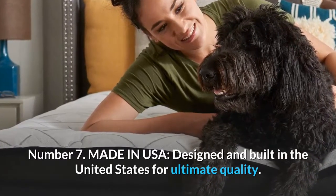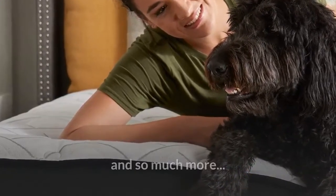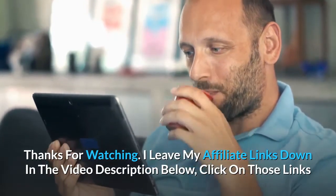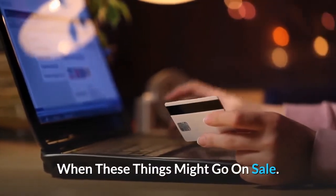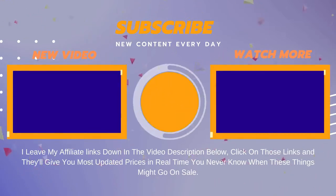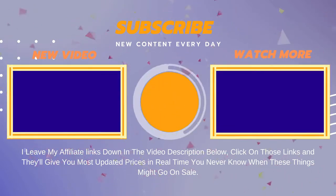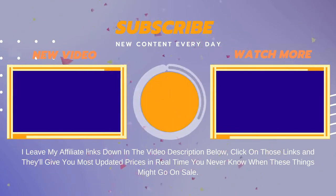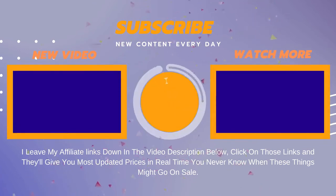Number 7: Made in USA — designed and built in the United States for ultimate quality. And so much more. Thanks for watching. I leave my affiliate links down in the video description below. Click on those links and they'll give you the most updated prices in real time — you never know when these things might go on sale. Hit the notification bell or share. Take care.